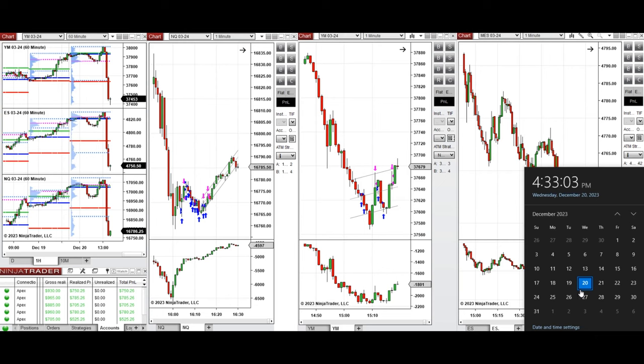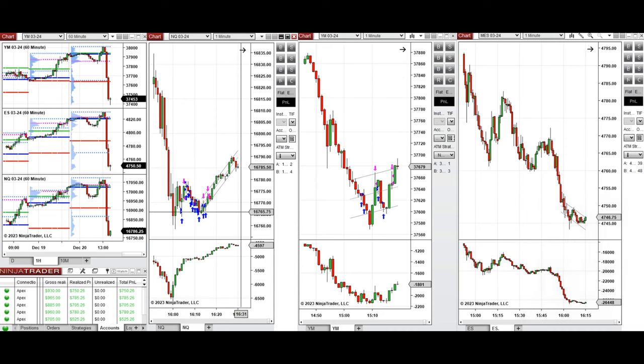Hello everyone. I'd like to share with you the trade that I have taken today on Wednesday, 20th of December 2023. These trades were taken on Nasdaq and Dow Jones futures.